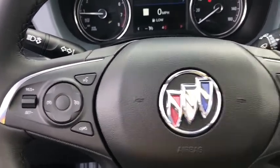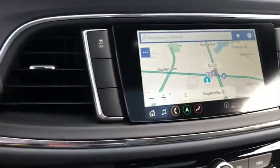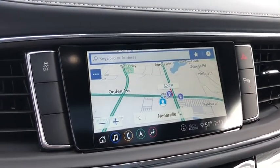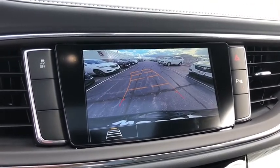Floor mats, four-wheel disc brakes, cruise control, aluminum wheels, auto-dimming rear-view mirror, keyless start. This isn't just a vehicle — it's an experience, so stop in for a test drive today.